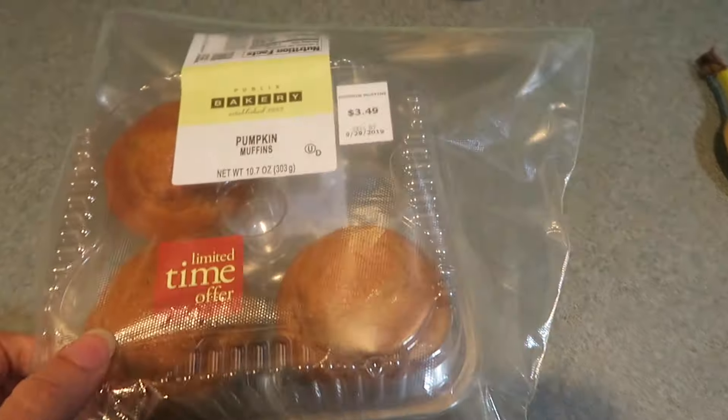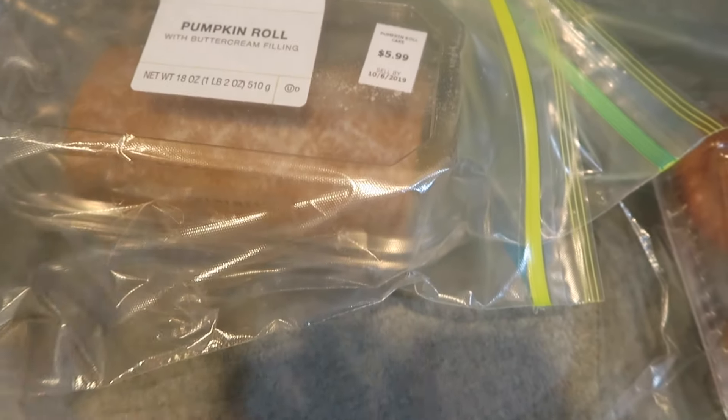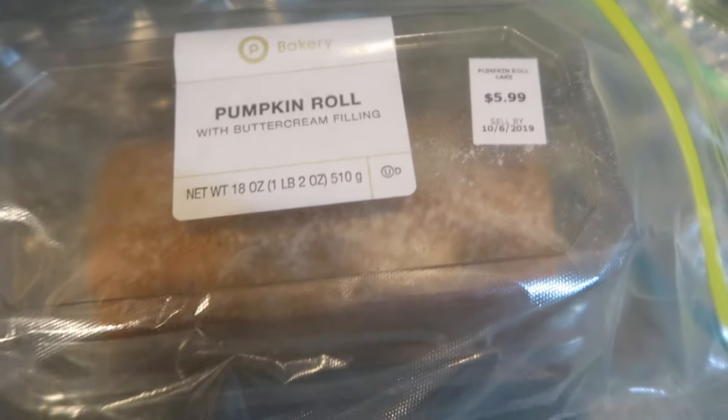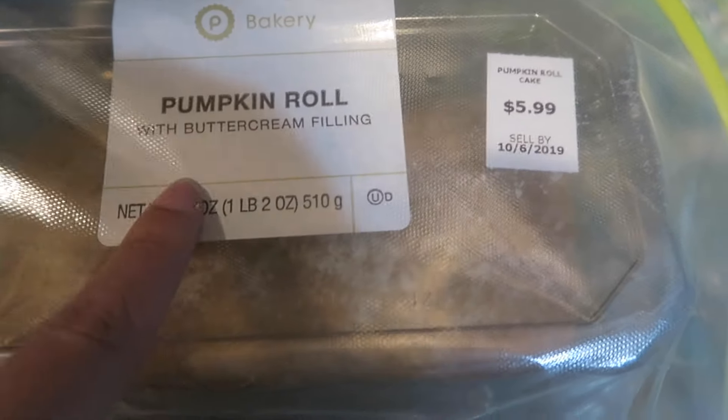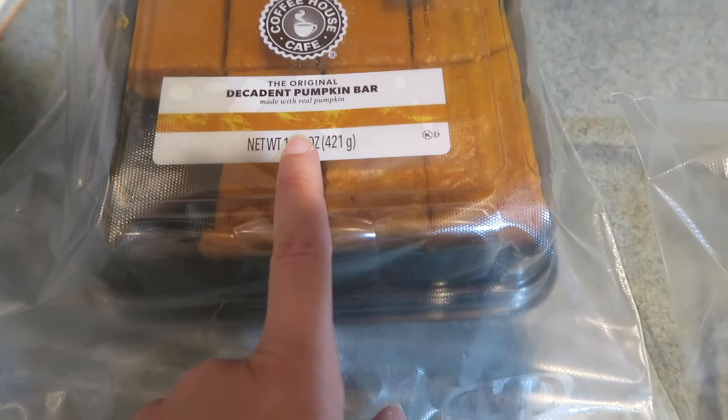Then I found these pumpkin muffins — yummy. And then of course a pumpkin roll. I have them all in plastic bags to keep them fresher longer because it is still humid in Florida. This is the pumpkin roll with the buttercream filling. Then Larry picked out the original decadent pumpkin bars. For dinner we did make chili, which was really good, and a lot of people were asking the recipe because I posted a picture.